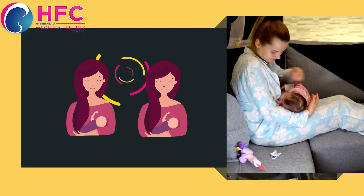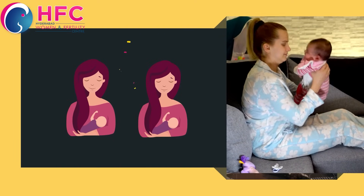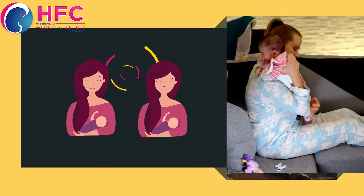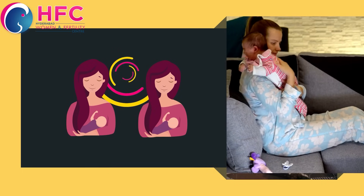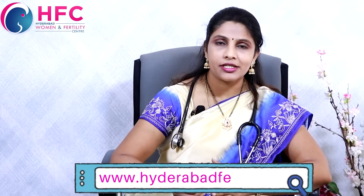If the baby is not getting sufficient high-fat content milk, then the milk feed is not complete. Always remember to switch to the next breast appropriately. It will be alternating — right side, then left side.